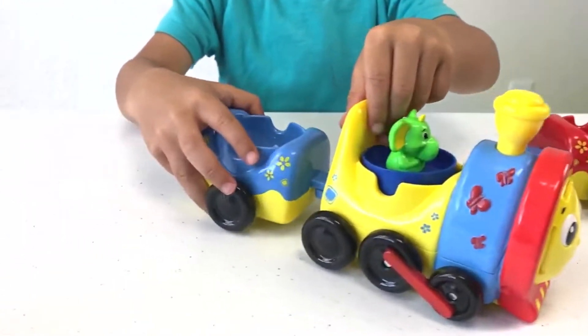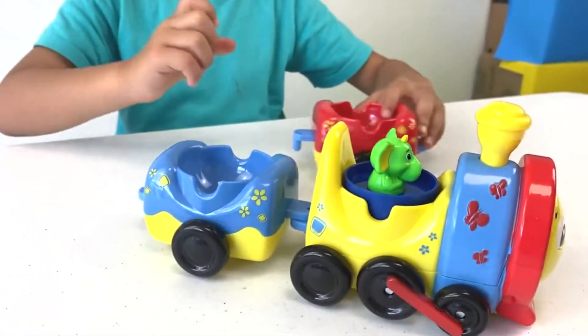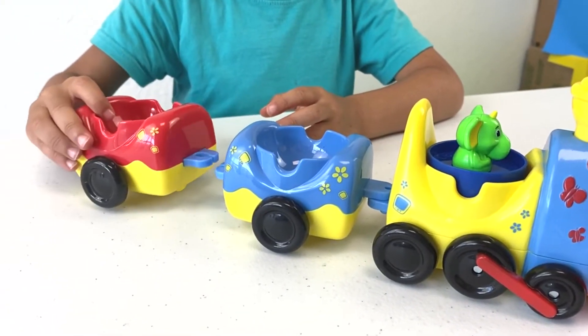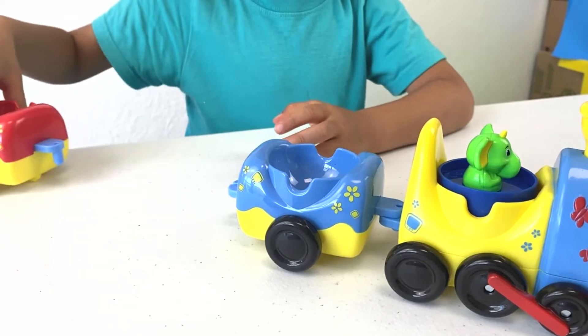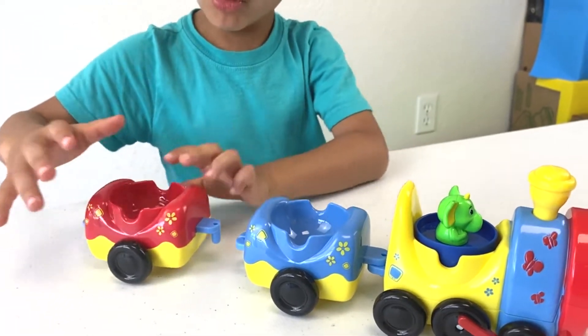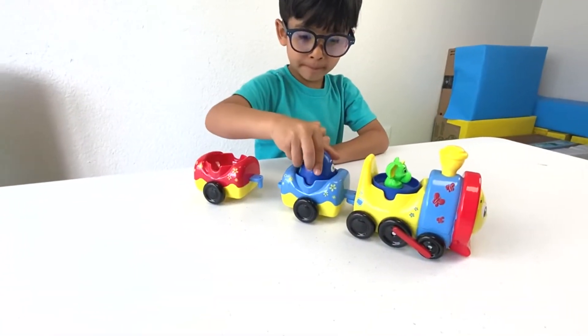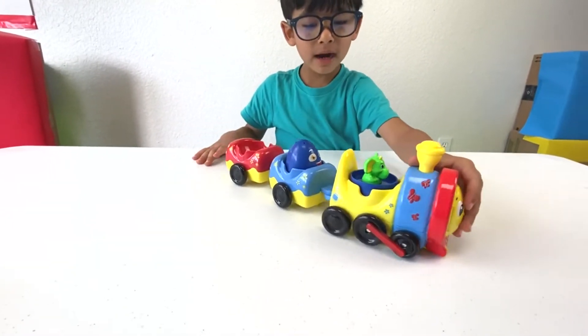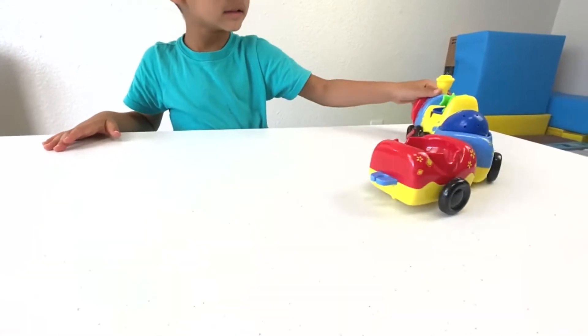Let's hook it up. One. Yes, first one. Now you want to put the second - that's the second train car. Now you have the train made.